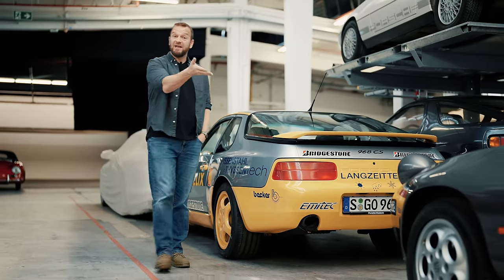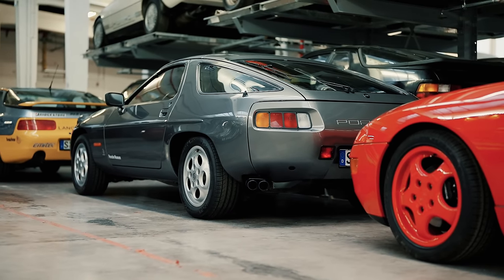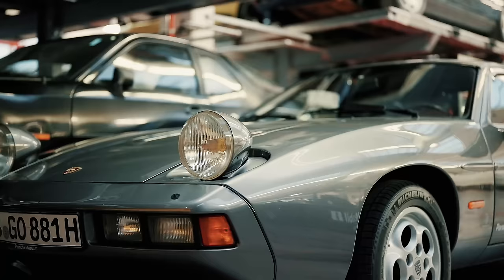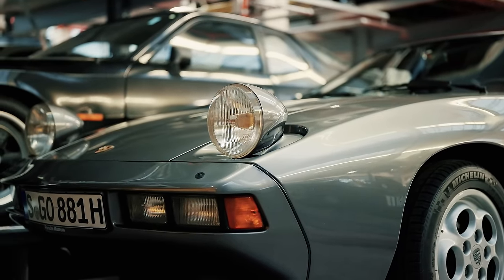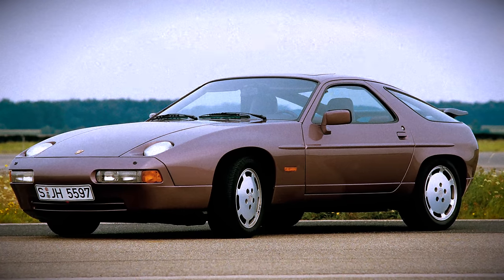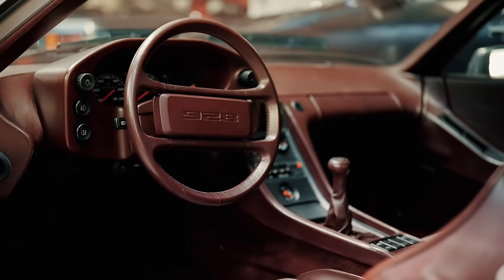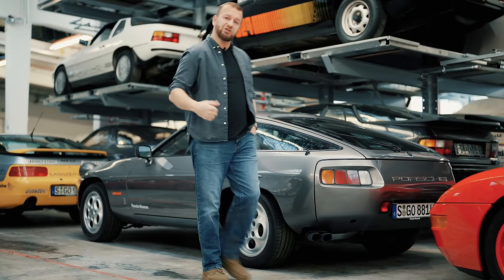The 928 — back in the 70s this car was supposed to replace the 911 — with a V8 in the front and a transaxle layout, so it has the diff and the gearbox packaged up at the back, giving you more space inside. I used to think these were quite ugly but they're getting expensive now even second hand. They're supposed to be a bit more comfy and less twitchy than a 911. Looks good though.